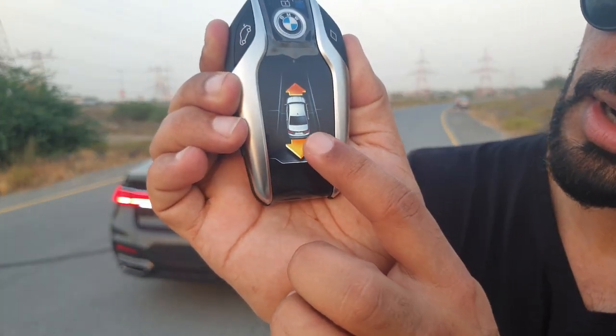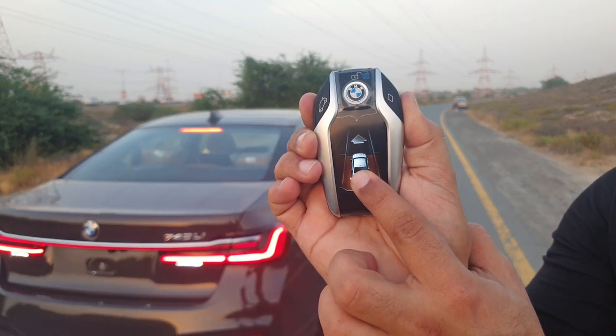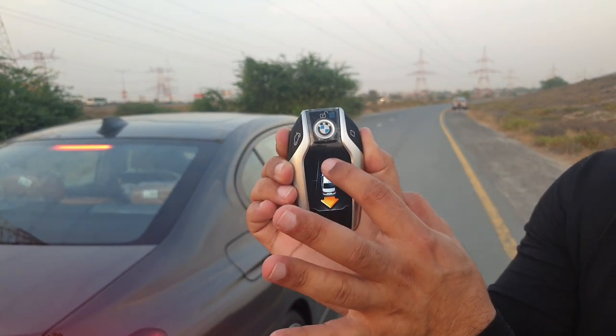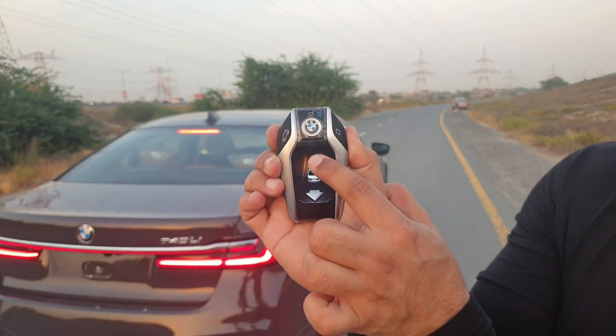See, this is the car — have a look. When I'm pressing this, the car's coming back. When you release this, the car stops. When you want to go front, press this thing — it's going front.